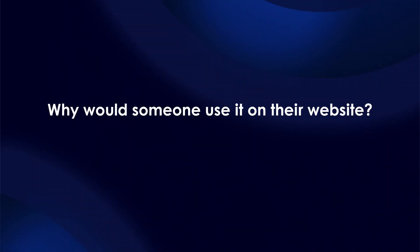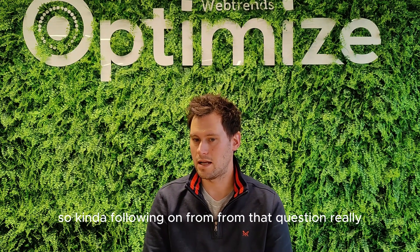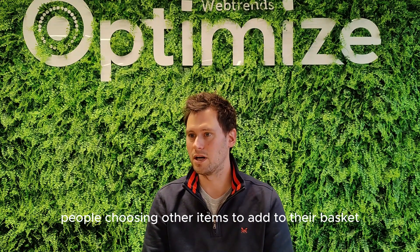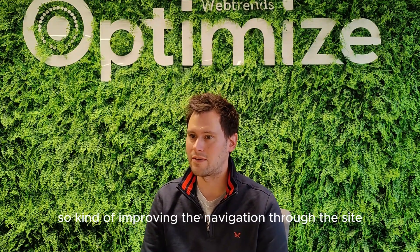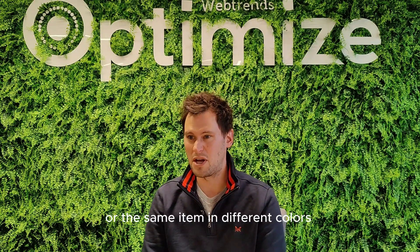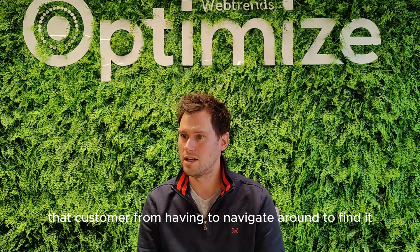Why would someone use it on their website? We're trying to drive behaviors associated with people choosing other items to add to their basket — whether it's replacing the item they have with something else, improving navigation through the site. For example, viewing an item that matches everything you want but is the slightly wrong color — if we populate a carousel of similar items or the same item in different colors, we've saved that customer from having to navigate around to find it.